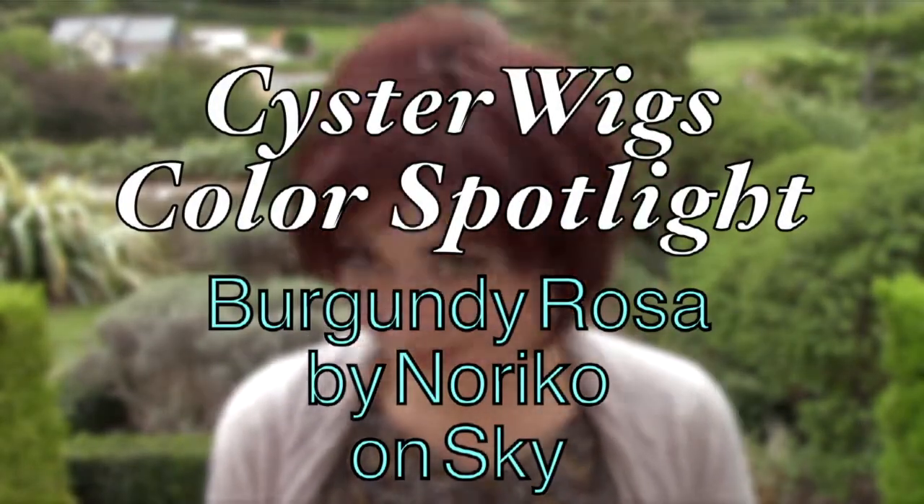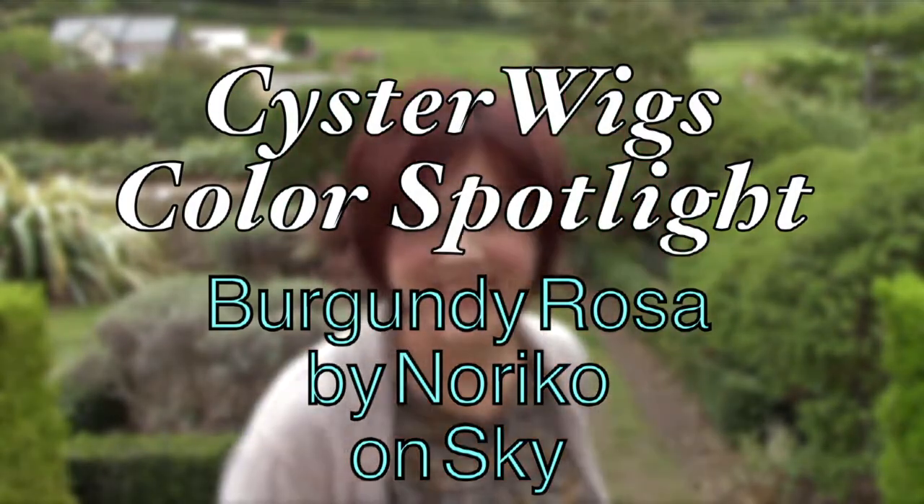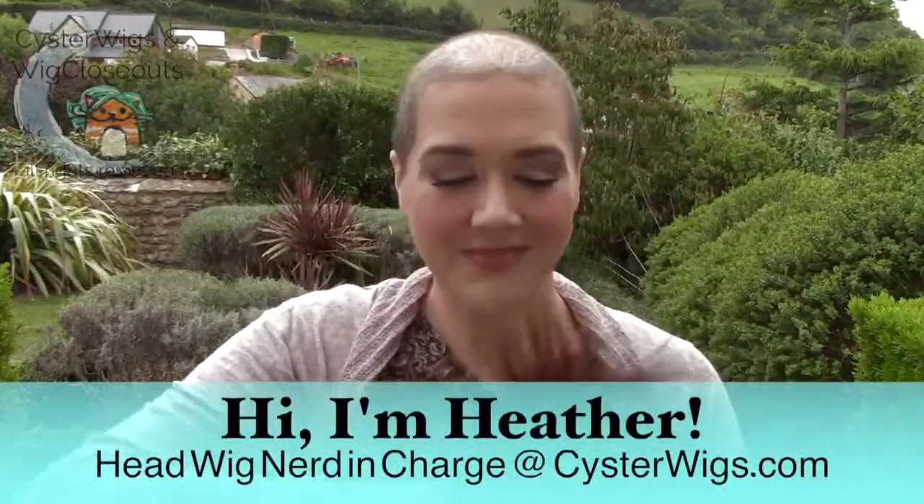Hello there wig lovers, this is another Sister Wigs Color Spotlight with Burgundy Rosa by Noriko on Sky. I'm Nigel, Heather's husband, and here we see Heather in beautiful Branscombe, Devon. Burgundy Rosa by Noriko can also be seen on the other Rene of Paris lines, the Rene of Paris High Fashion and Amour.